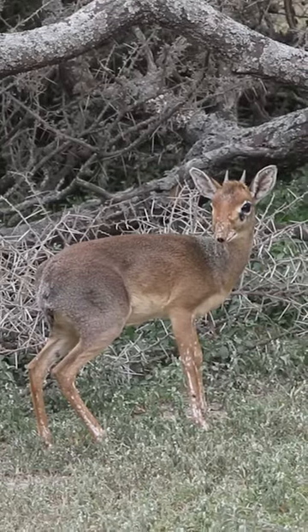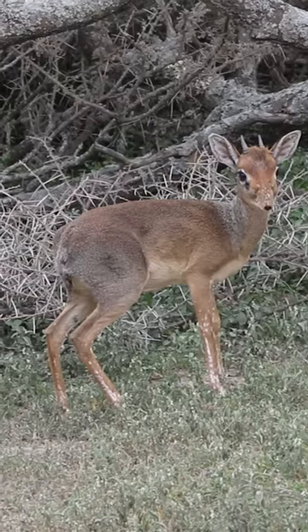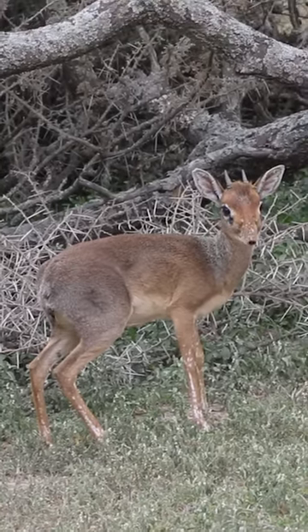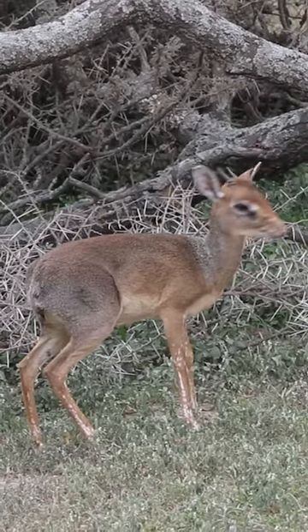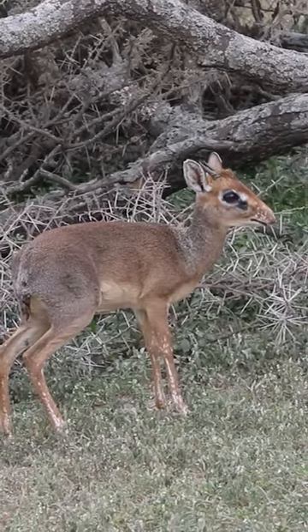Check out this beautiful dwarf antelope called the dik-dik. They are among the smallest antelopes in the world. They vary in color depending on their habitat, but are typically yellowish-gray to reddish-brown on their back and grayish-white on their belly.